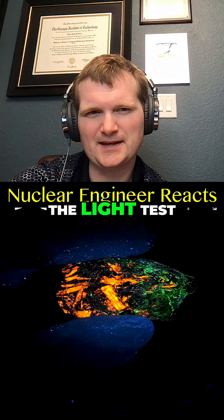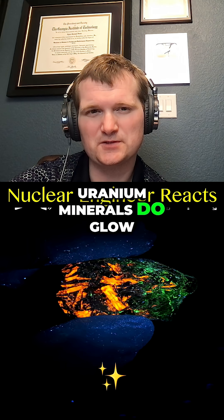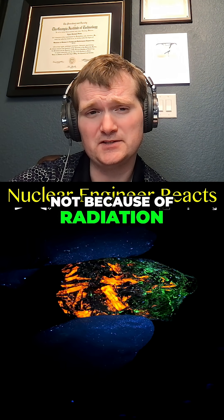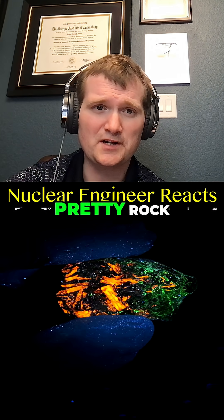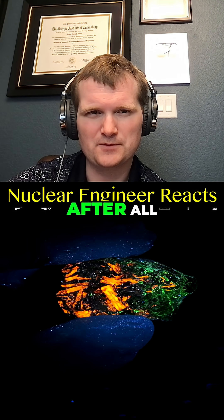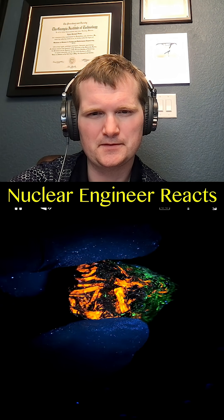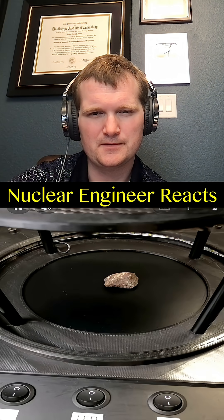The light test: uranium minerals do glow because of the fluorescent crystal structure, not because of radiation. So this test tells you 'pretty rock,' not 'nuclear rock.' After all, this is more geology than radiology.